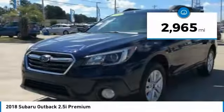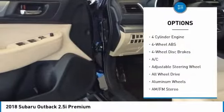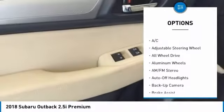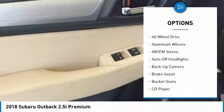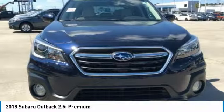This vehicle has less than 3,000 miles. Here are some of this vehicle's great options: all-wheel drive, keyless entry, backup camera, leather-wrapped steering wheel, power steering, driver airbag, driver lumbar, adjustable steering wheel, front floor mats, and aluminum wheels. Come take a test drive today.